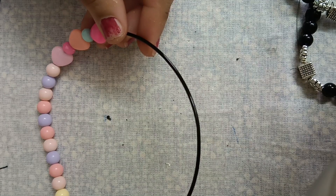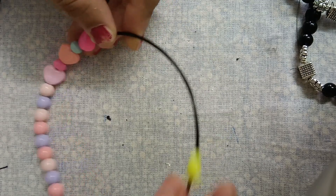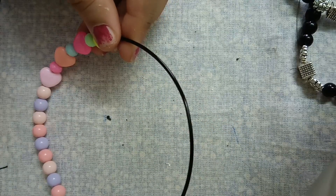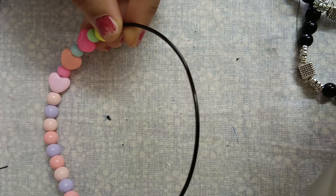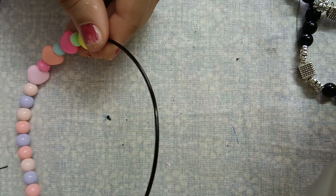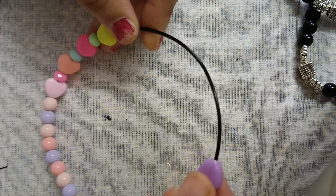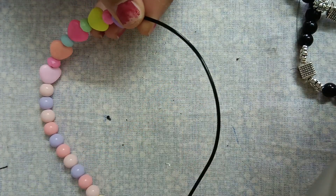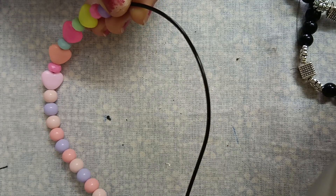We have a lot of beads like heart and star. There are a lot of beads that we can use. We can use Amazon, Flipkart, and Instagram — there are a lot of stores that we can use.